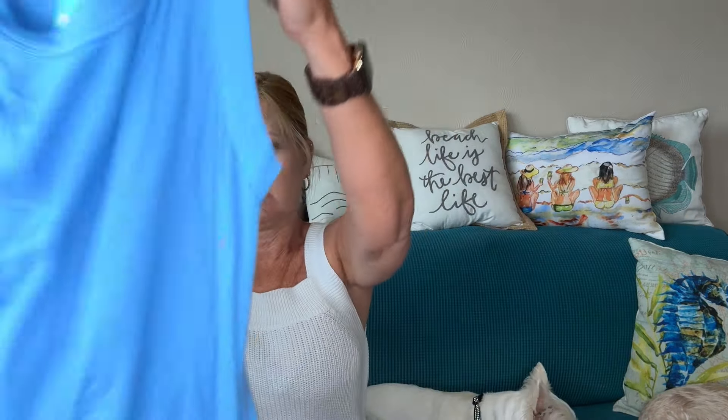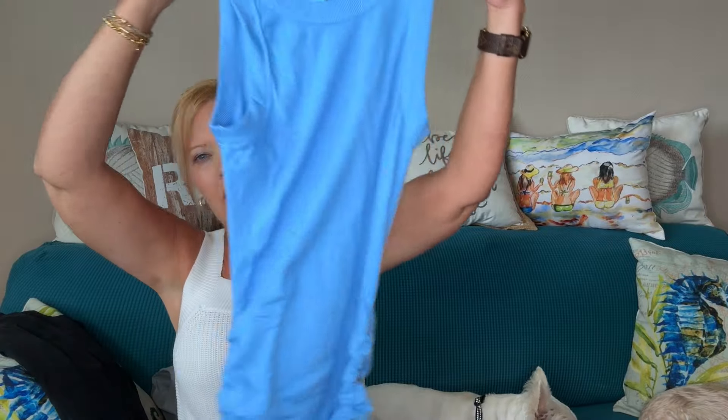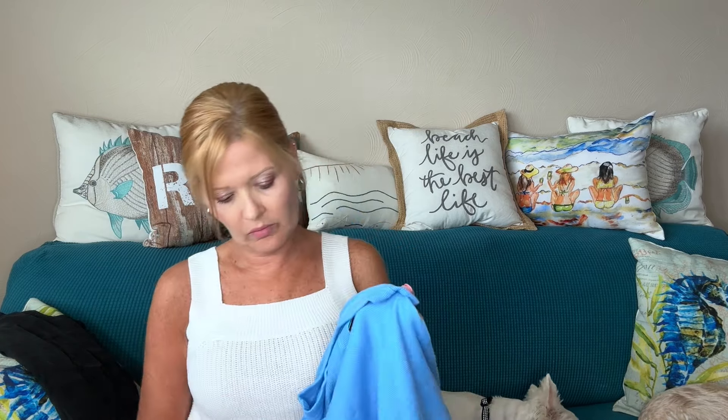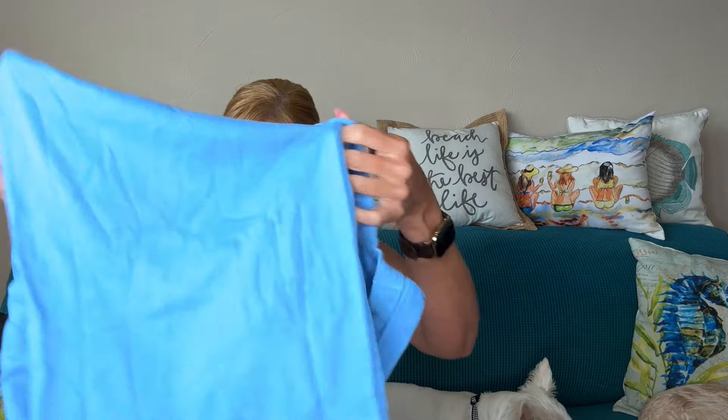Next we have a Michael Stars dress — this is the Wren Knit Ribbed Midi Dress. This color is really pretty. It has that ruching on the side that Michael Stars dresses are so known for, and it has a slit on the left side. The color is super pretty.